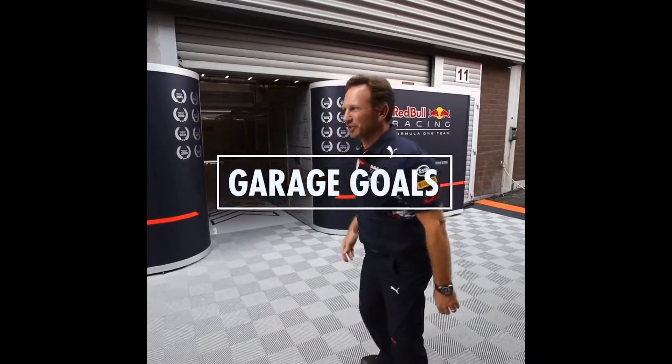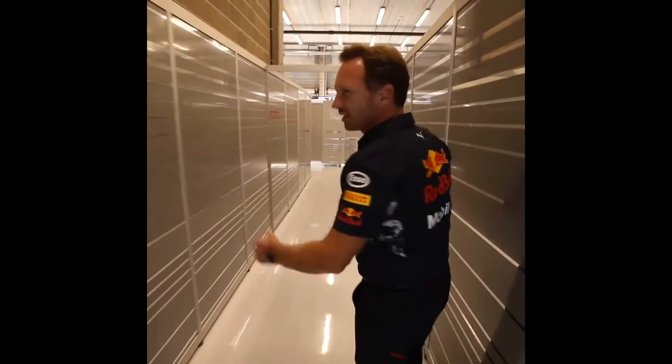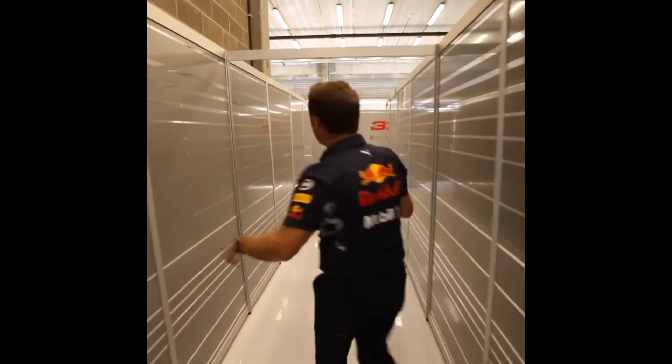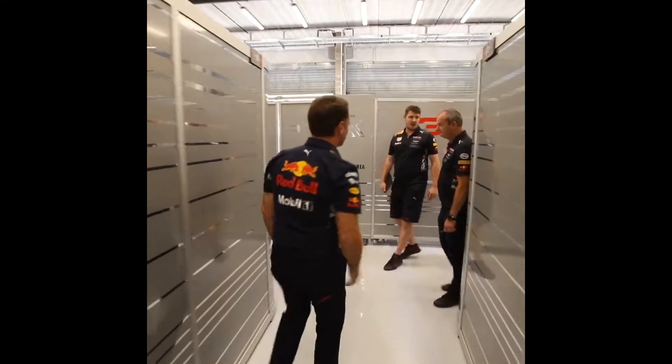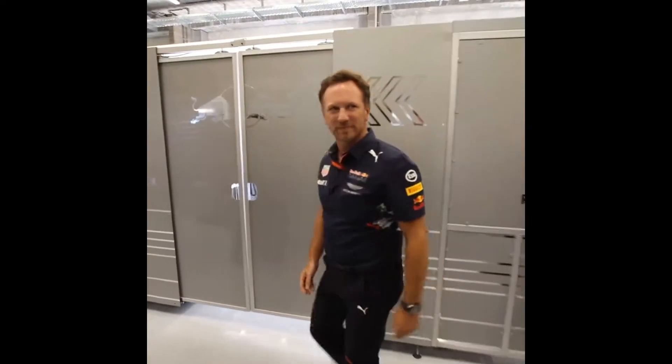Time for a look in the Red Bull Racing Garage. The garage is laid out with two cars. On the right-hand side, Daniel Ricciardo. On the left-hand side, Max Verstappen.